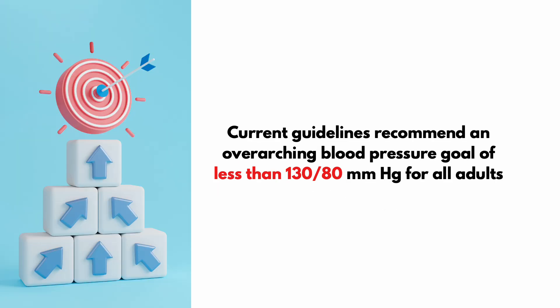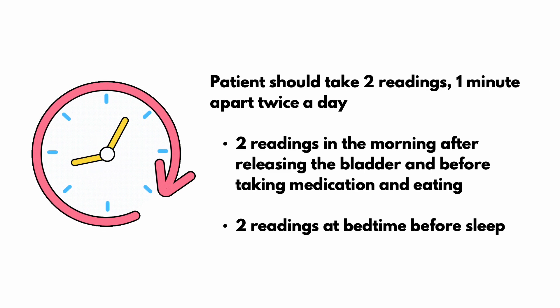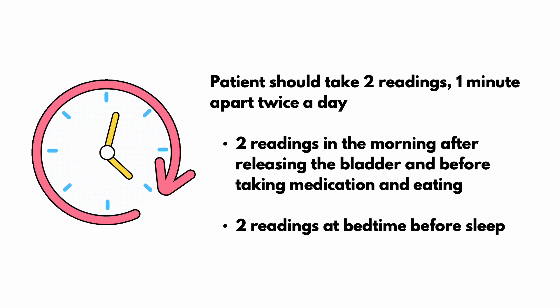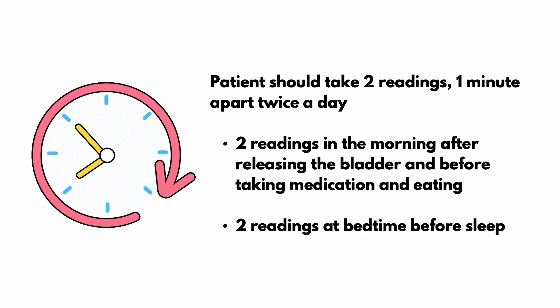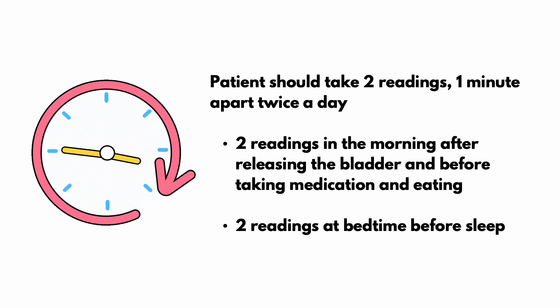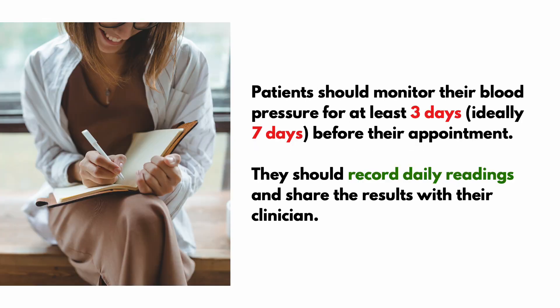Current guidelines recommend an overarching blood pressure goal of less than 130 over 80 for all adults. Patients should take two readings one minute apart, twice a day — two readings in the morning after releasing the bladder and before taking medication and eating, and two readings at bedtime before sleep. Patients should monitor their blood pressure for at least 3 days, but ideally 7 days, before their next appointment, recording daily readings and sharing results with their clinician.